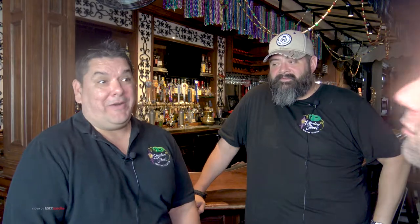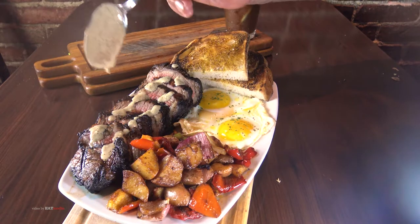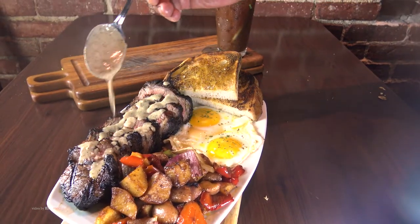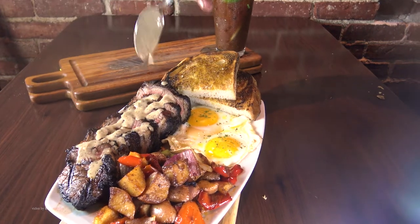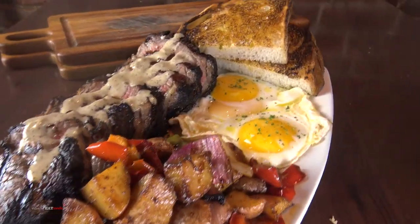A lot of people don't know about our breakfast. My favorite is the steak and eggs — it's tri-tip with a peppercorn sauce on top, and you've got eggs and potatoes. The meat is awesome. I'm the steak and eggs type of guy, so that's my favorite.